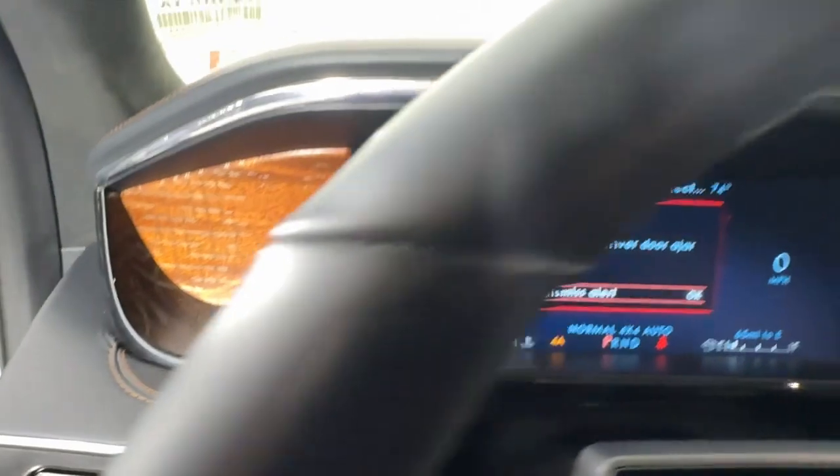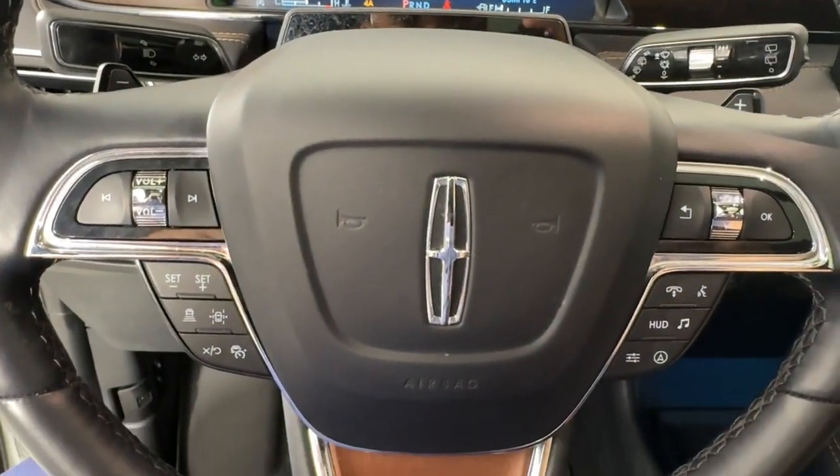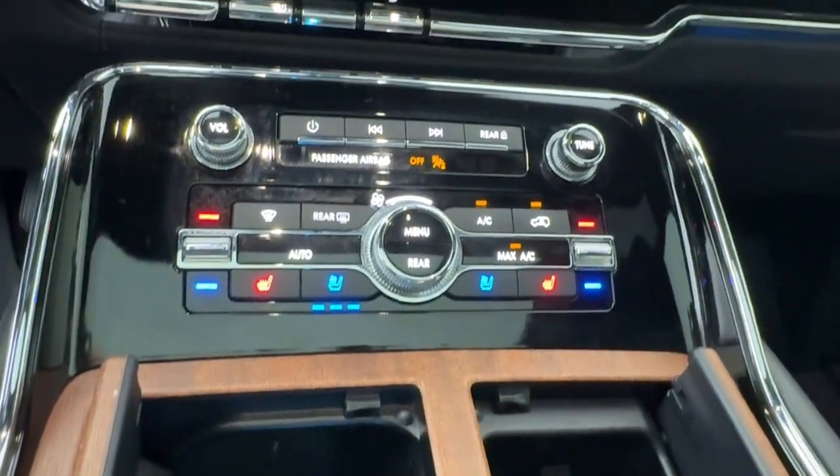Heated steering wheel, head-up display, panoramic roof, navigation system, keyless entry, fog lamps, backup camera, woodgrain interior trim, power liftgate, heated rear seat.